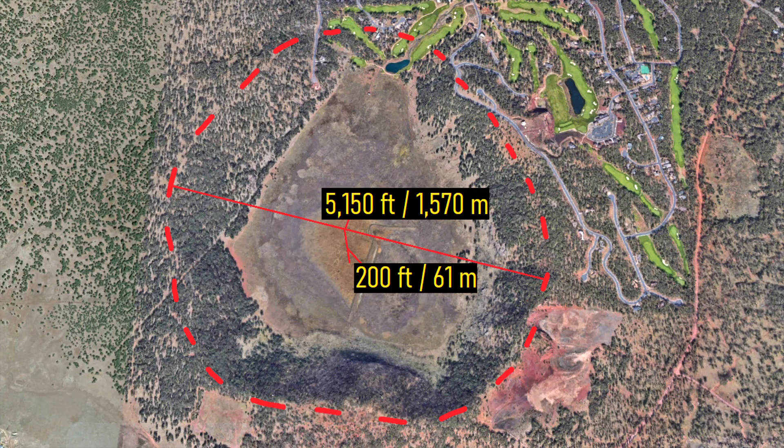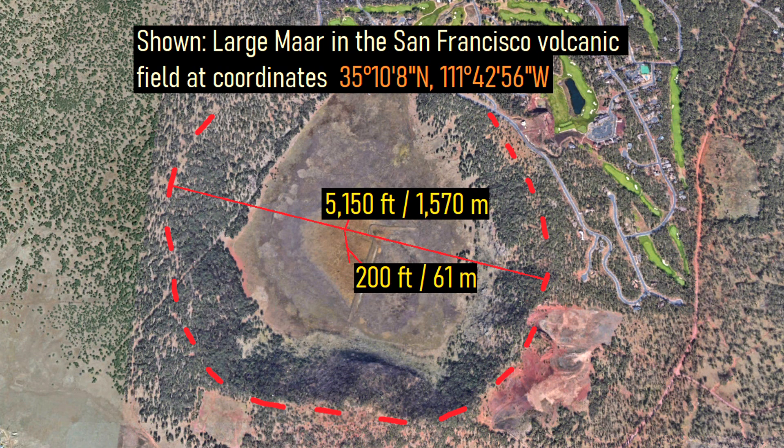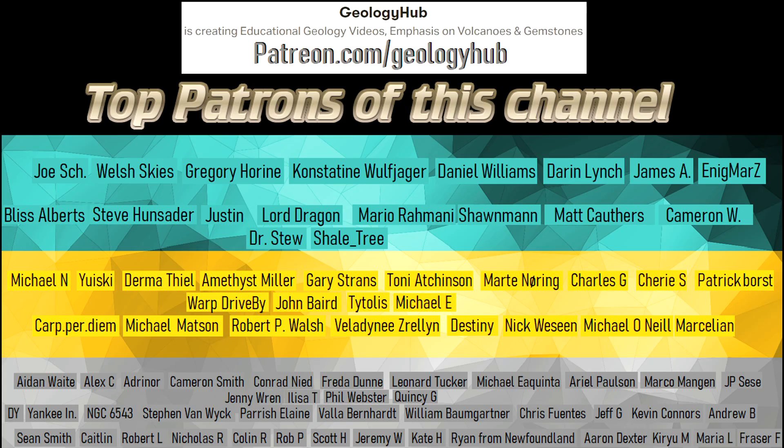Thanks for watching! If you would like to request a specific topic, please leave a comment below. Additionally, I would like to thank my new patron, Zach Baker, for supporting this channel.